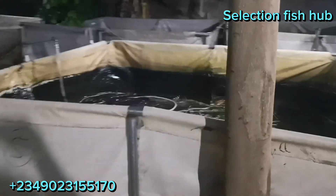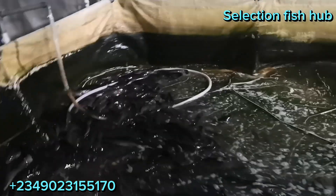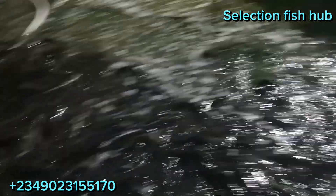Welcome to Selection Fish Shop. This is an awareness video on the use and application of probiotics. This is a farmer who gets fish from the wild because of the river nearby.